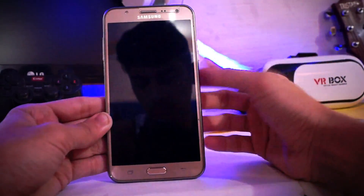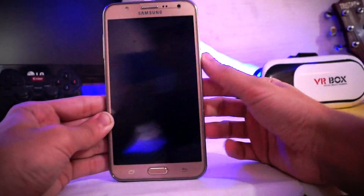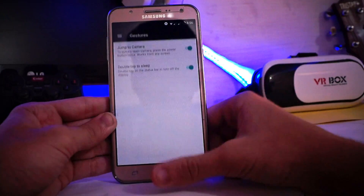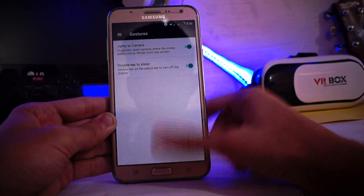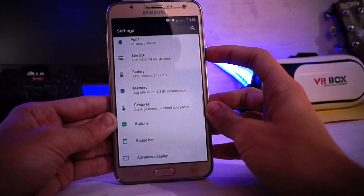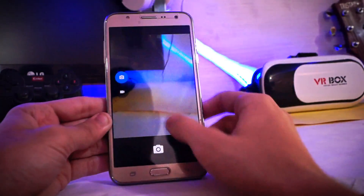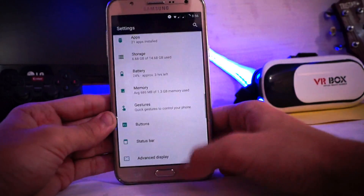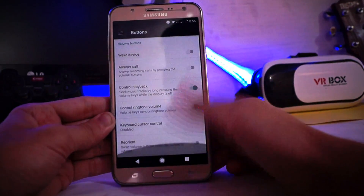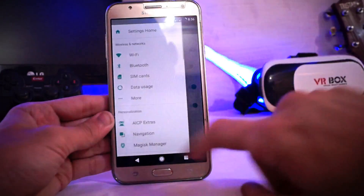You can enable the navigation bar if you want. For gestures, you can double tap to flip — it's quite good. If you press the power key twice you can jump straight to the camera. You can also trigger on-screen buttons, and there are quick settings options.